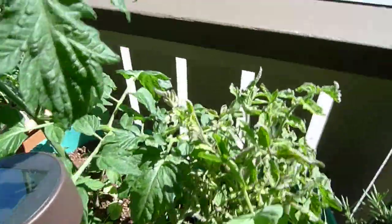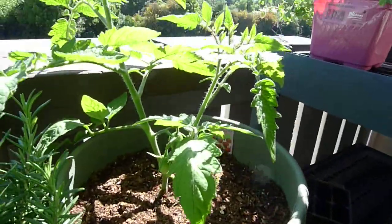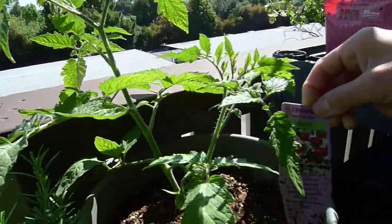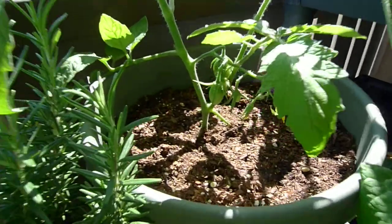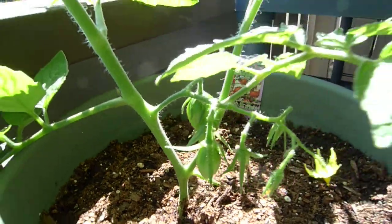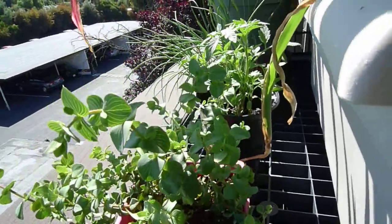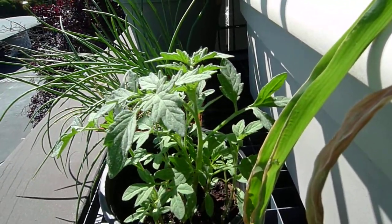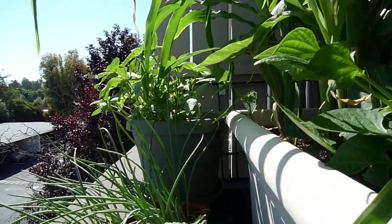I also bought some more tomatoes — this one is called the Juliet. It's a hybrid of some sort, with elongated cherry-type sweet tomatoes. I bought it already with fruit for a head start. I also have some ornamental oregano to return to a client we didn't use, tomato seedlings seeded from a Trader Joe's delicious tomato, and red California onions.